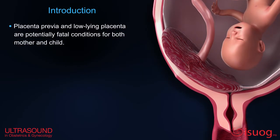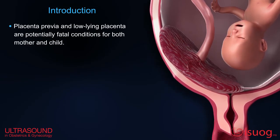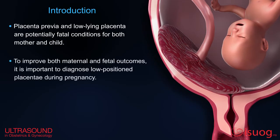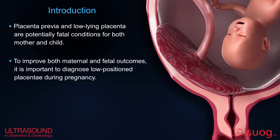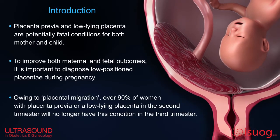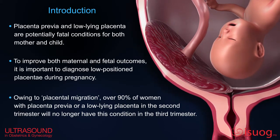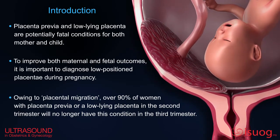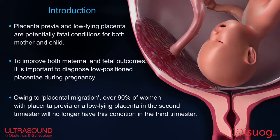Placenta previa and low-lying placenta are potentially fatal conditions for both mother and child. To improve both maternal and fetal outcomes, it is important to diagnose low-position placenta during pregnancy. Owing to placental migration, over 90% of women with placenta previa or low-lying placenta in the second trimester will no longer have this condition in the third trimester.